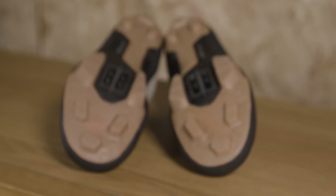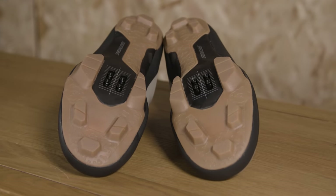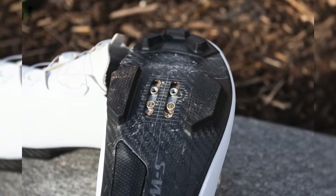Underneath, you've got a similar tread design to that found on the S-Works Recon cross-country mountain bike shoes.